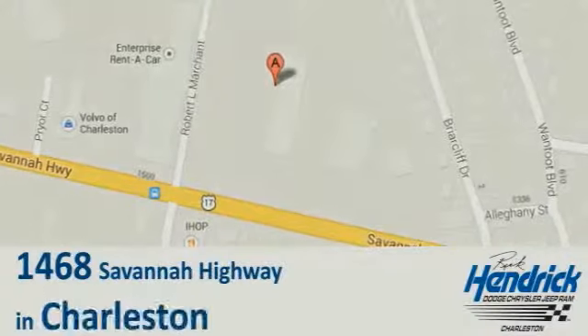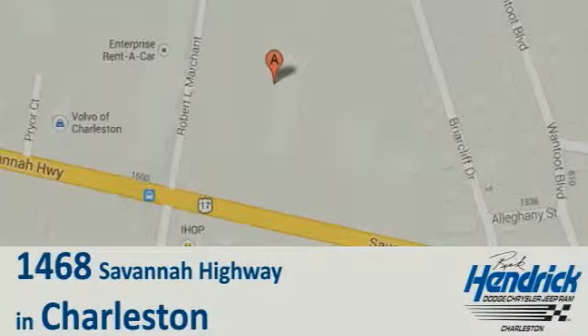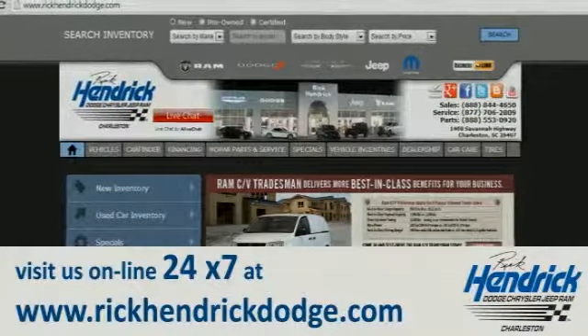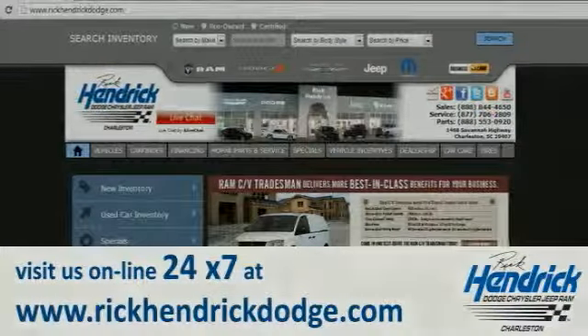We are conveniently located at 1468 Savannah Highway in Charleston, or visit us online 24/7 at www.rickhendrickdodge.com.